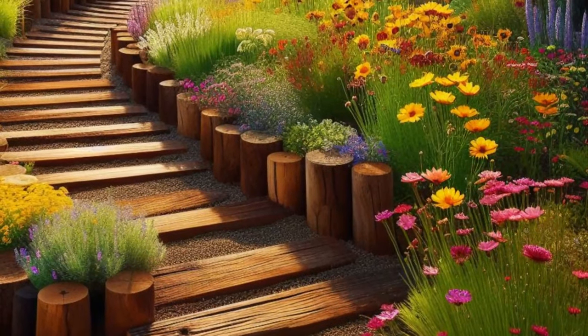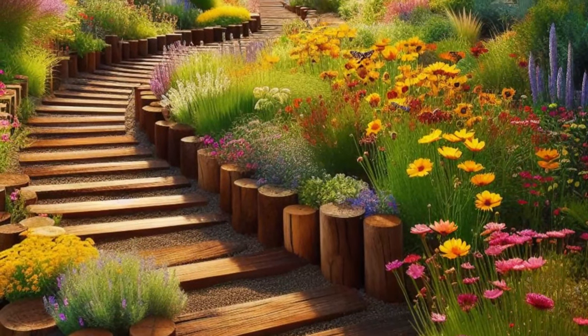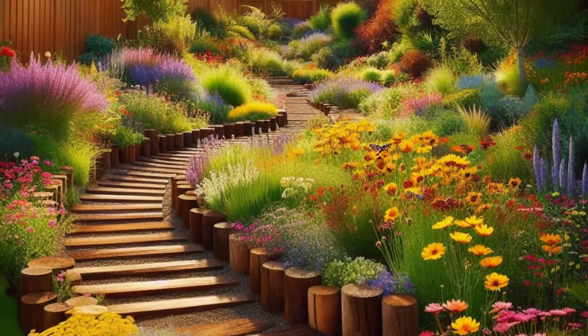Step into your own idyllic retreat with a backyard oasis that celebrates the beauty of nature in its purest form. Picture rustic railroad tie edging, skillfully arranged to define a winding pathway that meanders through a vibrant wildflower meadow.